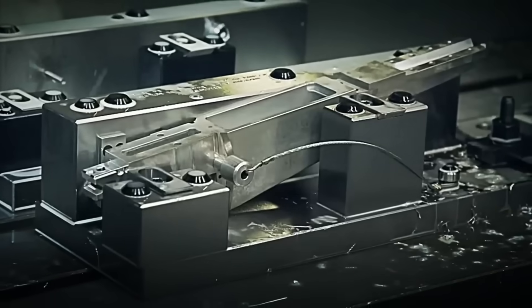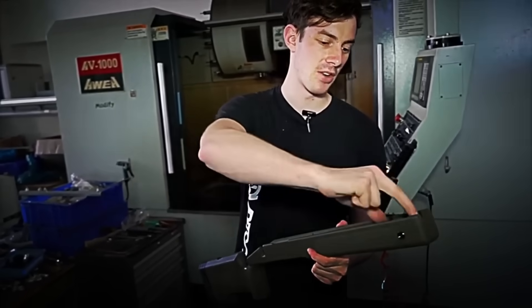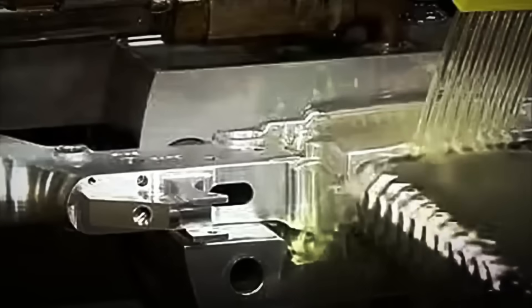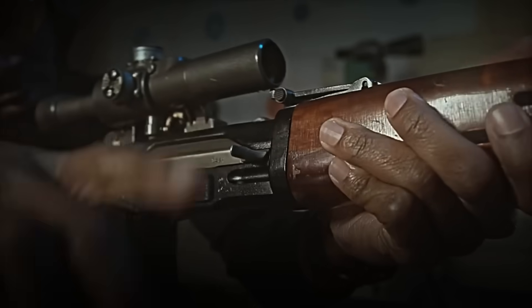Once cooled, the barrel goes through ultra-precision automated lathes where a fundamental process takes place — internal rifling. Spiral lines are carved inside the barrel so that, when fired, the bullet spins on its own at thousands of revolutions per second, giving it total stability in the air and allowing it to impact precisely even from over 3,000 meters away. Meanwhile, the aerospace aluminum is taken to CNC machining centers, where the main chassis and upper covers are manufactured as a single, solid structure, capable of resisting the brutal recoil of projectiles that can even penetrate armored vehicles.